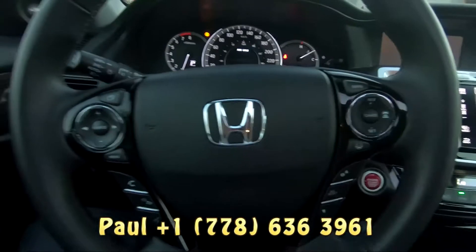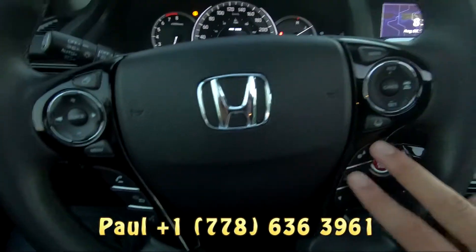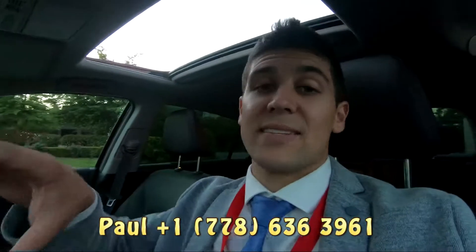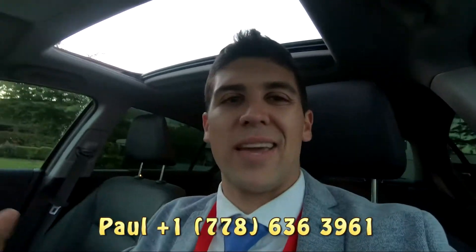Multi-function steering wheel — infotainment control on this side, voice control on that side. This one controls that screen there, this one's for your cruise control. Now, it's adaptive cruise control. Let's say you set it at 90 — the car ahead of you slows down, you're going to slow down. When they speed up, you will speed up. It's going to do the braking and accelerating for you.